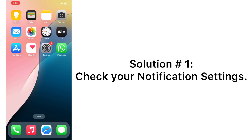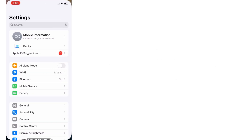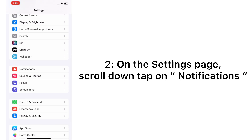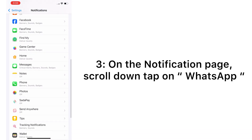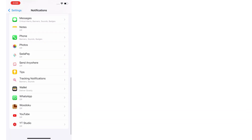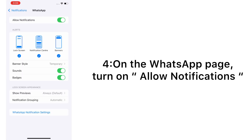Solution number one: check your notification settings. Open the Settings app on your iPhone. On the Settings page, scroll down and tap on Notifications. On the Notifications page, scroll down and tap on WhatsApp. On the WhatsApp page, turn on Allow Notifications.